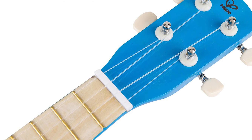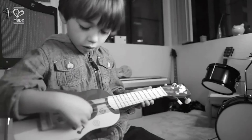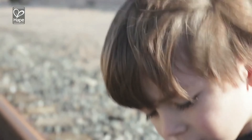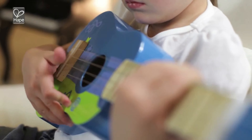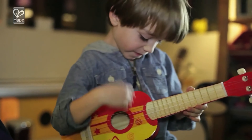The nylon string ends are hidden to avoid scratching. Toddlers will develop coordination, cause and effect, and rhythm skills as they grow their musical aptitude. As proficiency increases, kids can explore composition and various strumming techniques, making this durable, professional-looking instrument a long-lasting favorite.